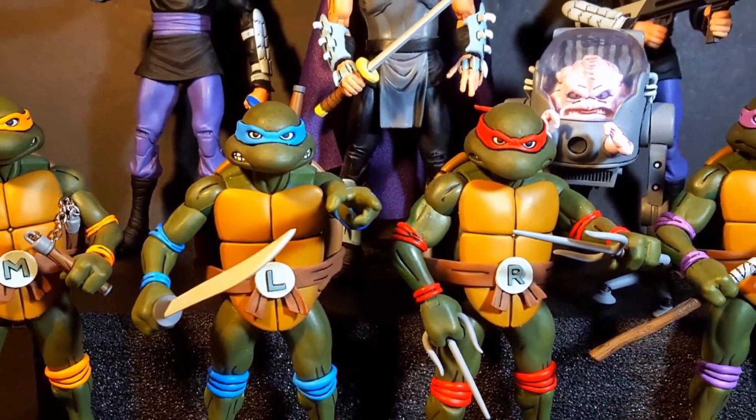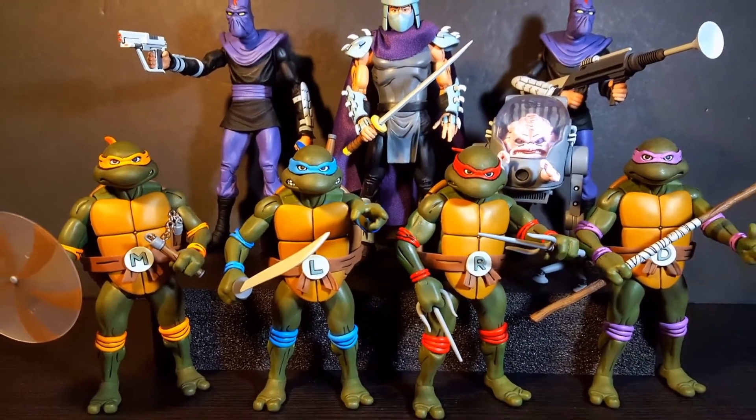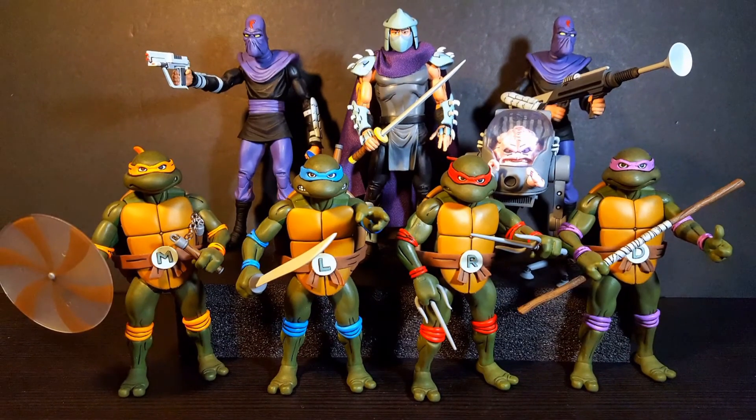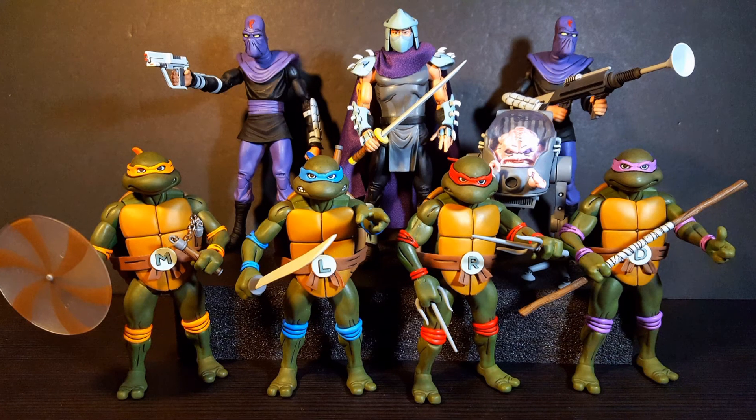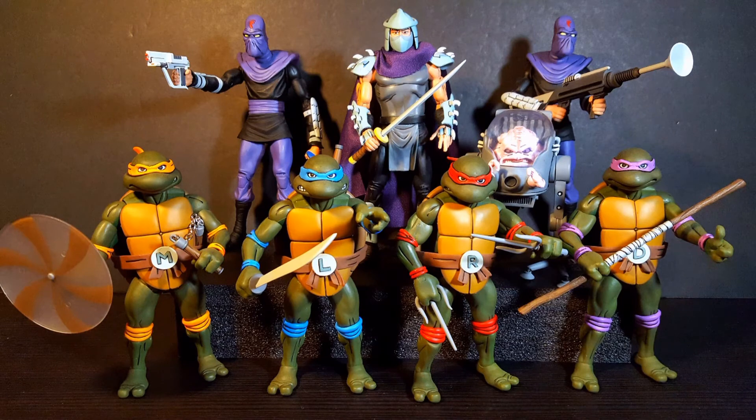Coming in at number 2, we have not just one but the entire 2017 San Diego Comic-Con exclusive Teenage Mutant Ninja Turtles box set. There's no way I could have picked just one from this set because I love the entire turtle universe. Not only do we get the turtles, but we also get Shredder, Krang, and two foot soldiers — all of them looking like they are being ripped straight from that vintage cartoon. NECA did a great job with the paint, sculpt, accessories, and articulation, making this one of the most beautiful and sought-after box sets for all TMNT collectors.